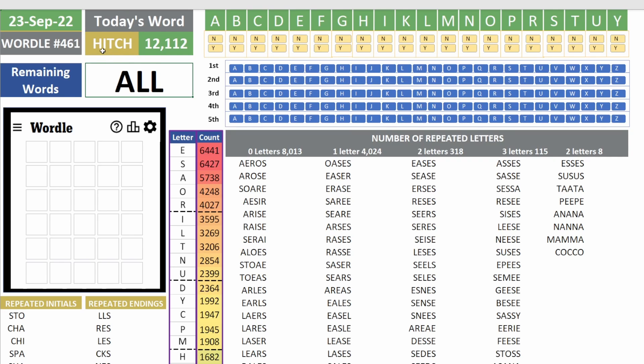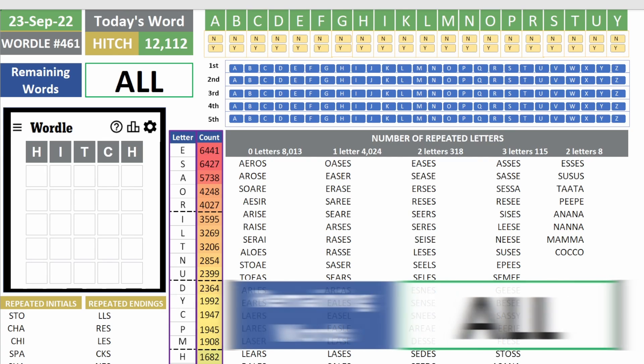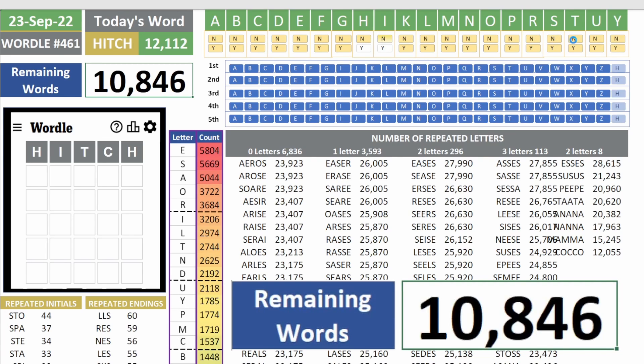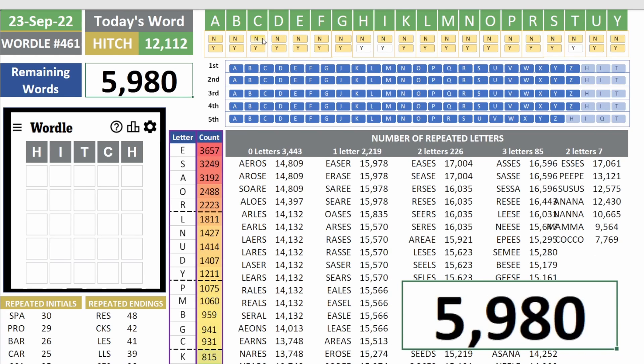Hitch is a difficult word because it has the letter H twice, and H is not really popular — only 12,000 points, meaning those letters show up only 12,000 times in the catalog of words for Wordle. And as expected, H is not returning any letters for the answer. So H, I, T, and C are not in the answer either.